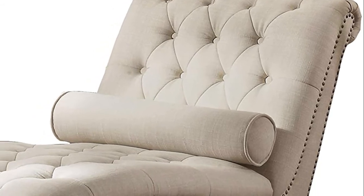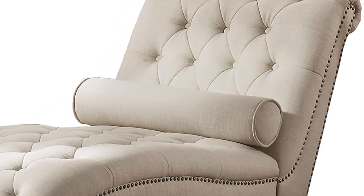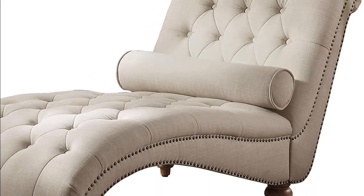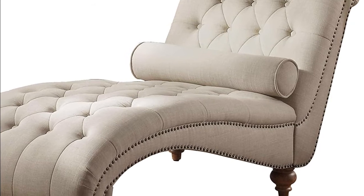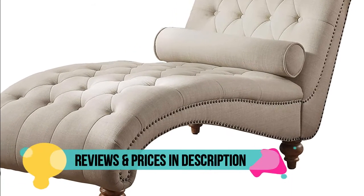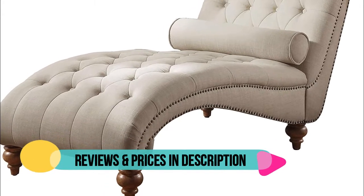Available in various colors: beige, brown, burgundy, green, grey, navy, charcoal, pink, and violet. Easy assembly required. Overall dimensions: 34H x 32W x 64D. Seat dimensions: 29W x 46D. Included components: instruction manual.